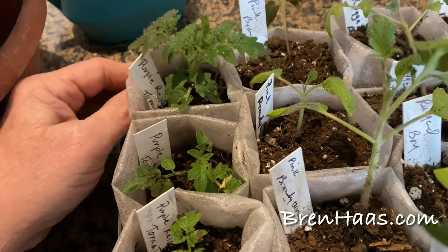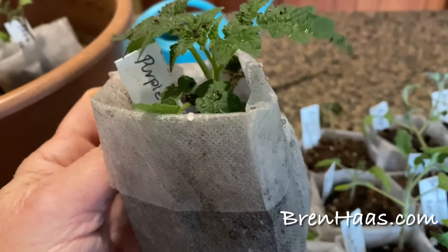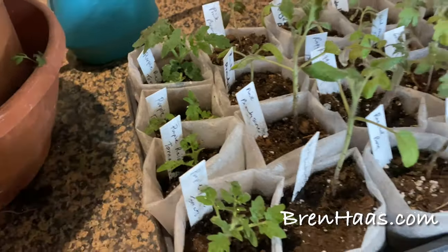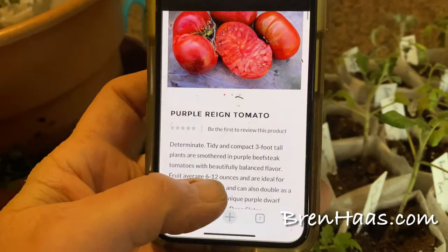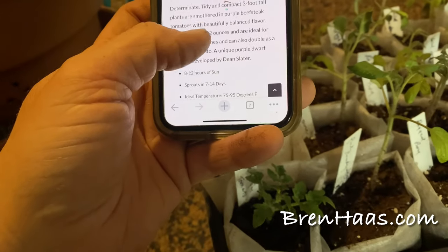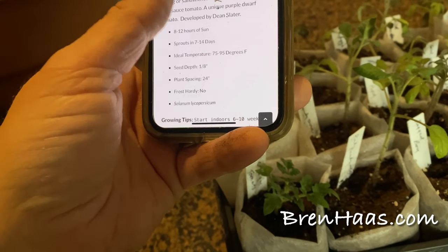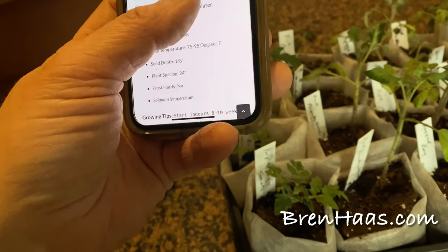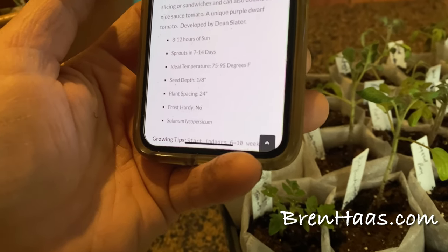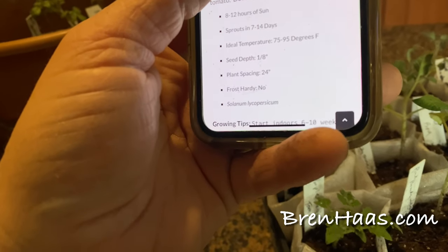I'm really loving this little starter plant — look how sturdy this little guy is with those hearty, cute leaves. I got the seed from RareSeeds.com. The Purple Rain tomato is a determinate, tidy, and compact three-foot-tall plant smothered in purple beefsteak tomatoes with beautiful balanced flavor. Fruit averages six to twelve ounces and is ideal for slicing, sandwiches, and can double as a sauce tomato.